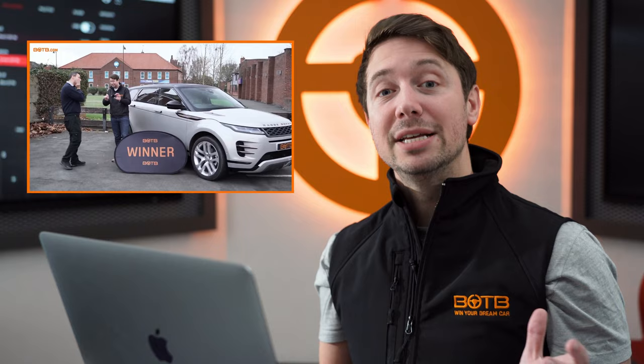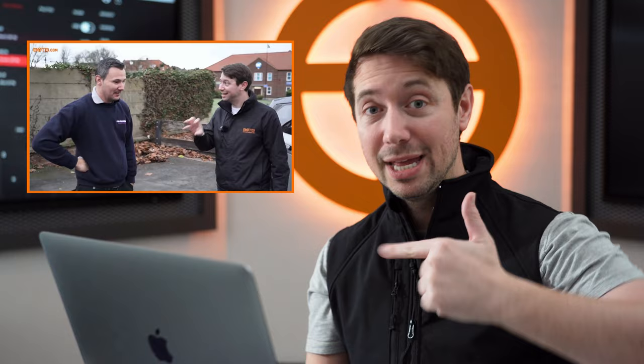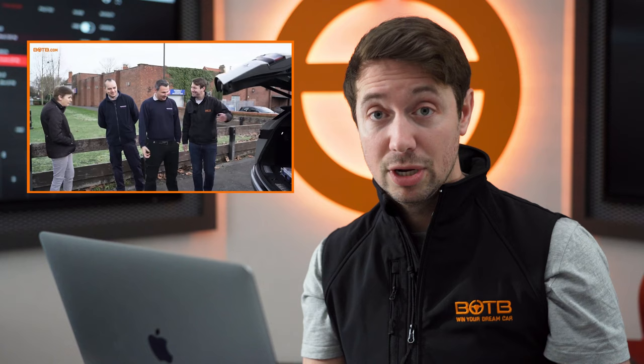We can't mention our January winners without mentioning Darren Godson — an extremely lucky chap. A few years ago he won the dream car competition, then last year he won the lifestyle competition, and then in January he won the BOTB midweek car competition. He's done the triple: dream car, midweek, and lifestyle. He won a fantastic Range Rover Evoque, and I believe he's gone for the car this time. When his name came up in the email from the auditing company, literally all of us in the office went 'No way!' Congratulations again, Darren.